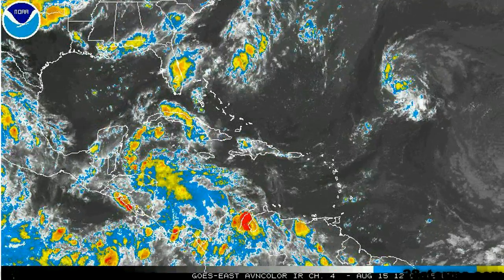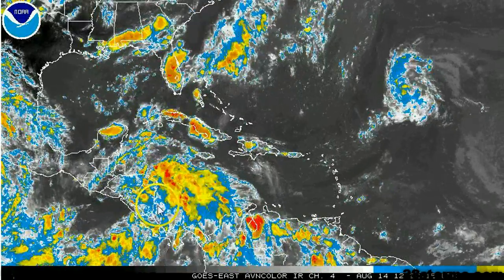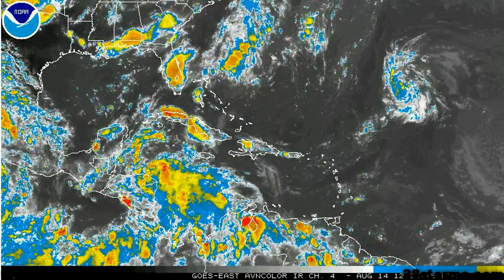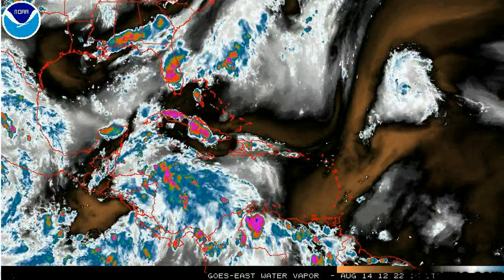The latest enhanced infrared shows little to no organization, which is to be expected. As of right now, we have nothing more than a tropical wave axis and some mid-level rotation at the most, and the upper-level conditions are not quite as favorable as we need for any development just yet.